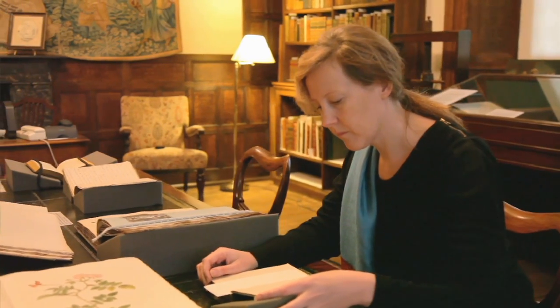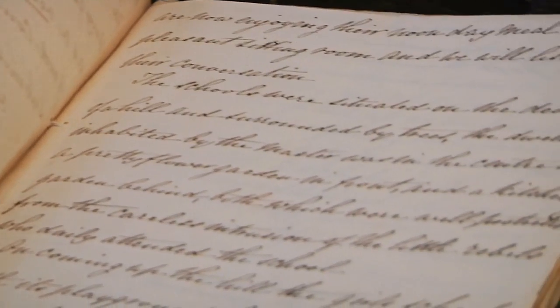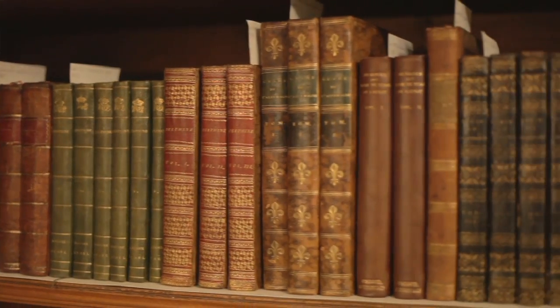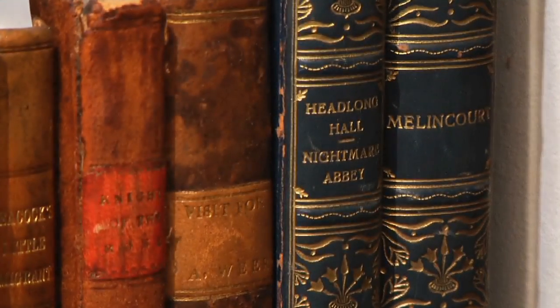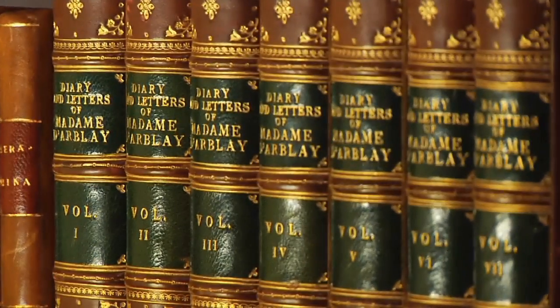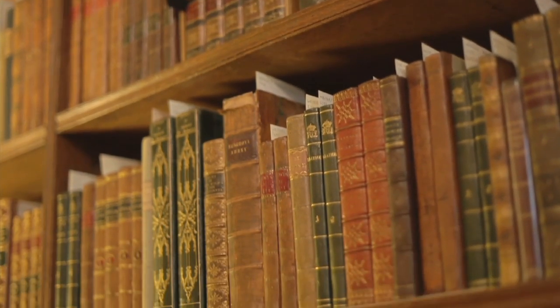We've got an awful lot of material in this collection that's unique — manuscript material, novels which would have existed in many hundreds in the 18th and early 19th century but now no longer exist anywhere. Everyone knows about Jane Austen but they might not know exactly who was writing before her, what women of the 18th century were particularly inspirational for her. So we're really about rediscovering these lost writers and teaching the general public about them.